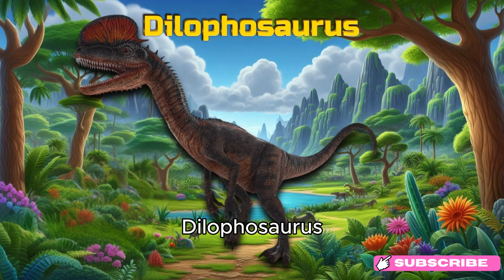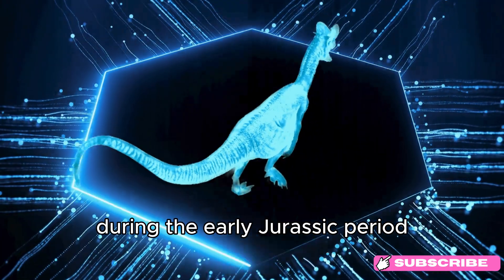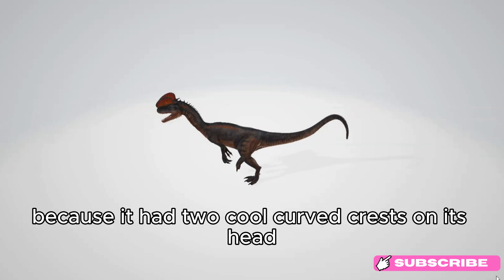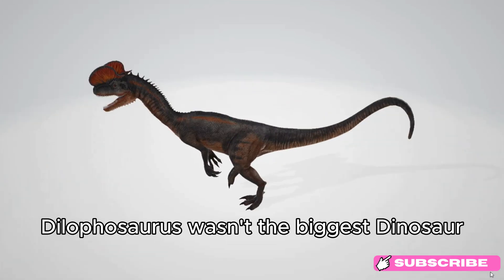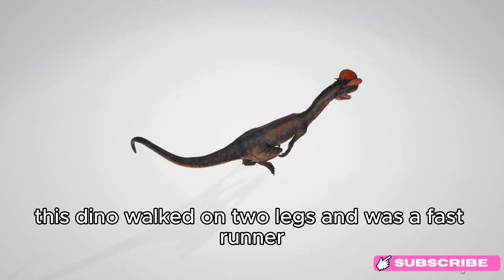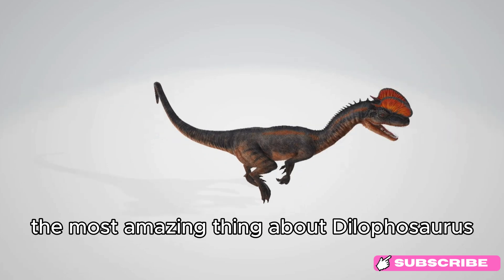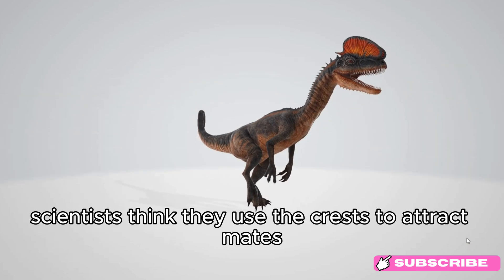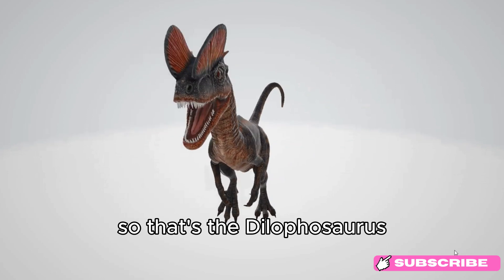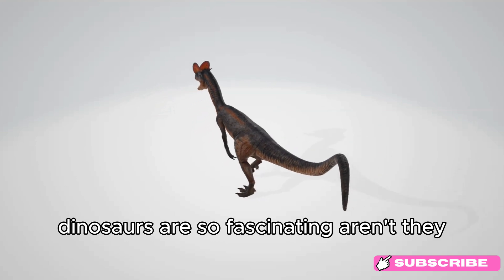Dilophosaurus. About 193 million years ago, during the early Jurassic period, there lived a dinosaur called Dilophosaurus. Its name means two-crested lizard because it had two cool curved crests on its head. Dilophosaurus wasn't the biggest dinosaur — it was about 20 feet long, which is like two cars parked end to end. This dino walked on two legs and was a fast runner. It was a meat-eater with sharp teeth and claws. Scientists think it used its crests to attract mates or to communicate by making loud calls. Dinosaurs are so fascinating, aren't they?